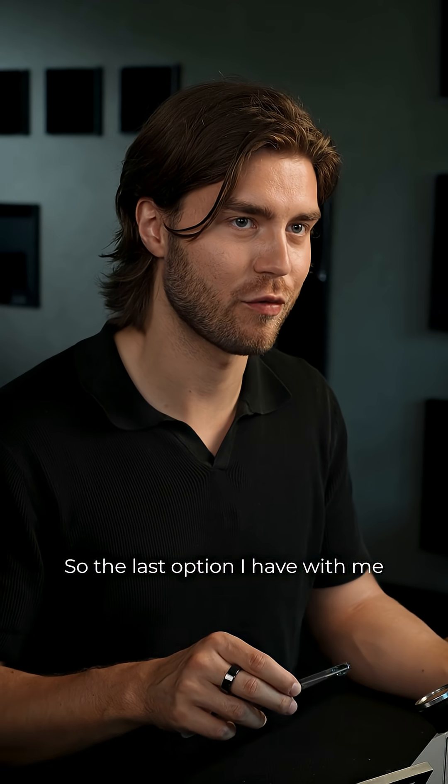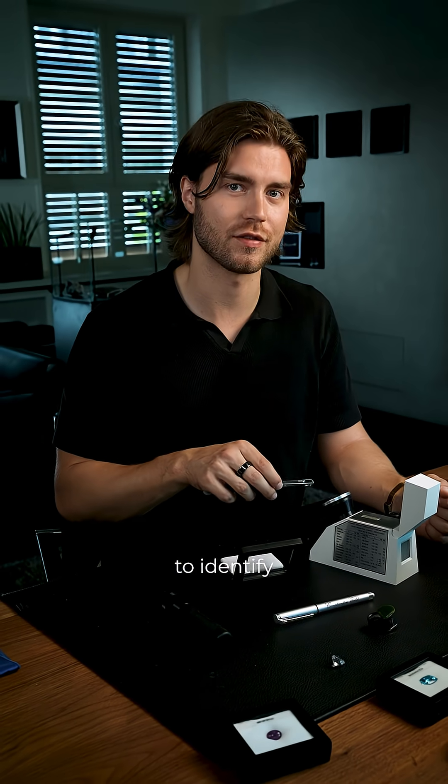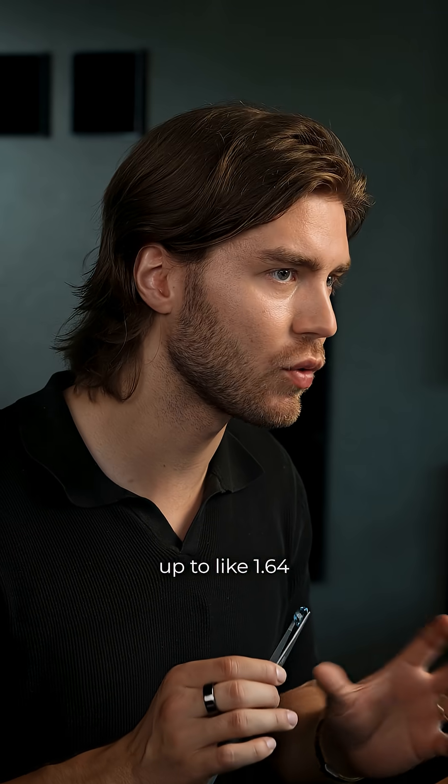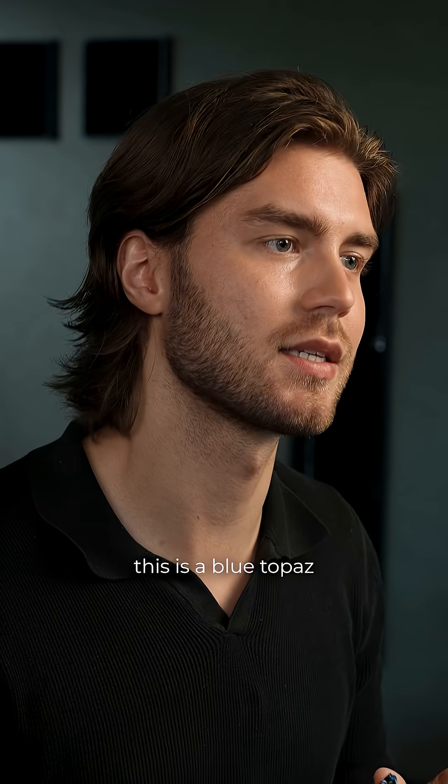The last option I have with me today here is the refractometer, which we're going to use to identify it. This tool shows the refractive index of a stone by breaking the light. If we see a refractive index somewhere around 1.57 to 1.58, this is an aquamarine. 1.61 up to about 1.64, this is a blue topaz.